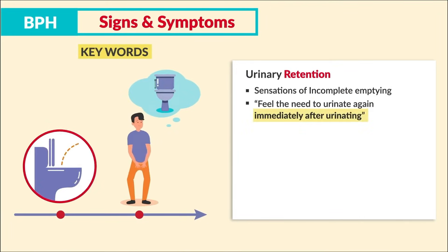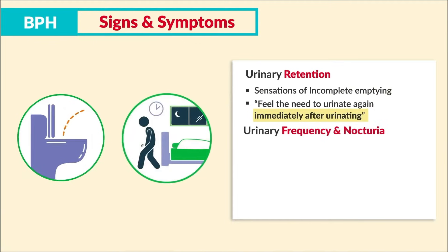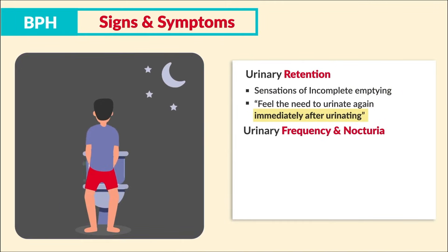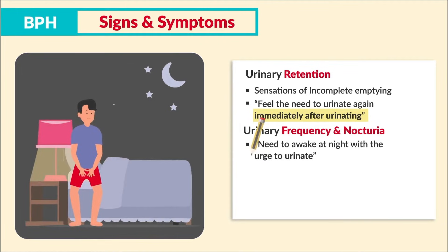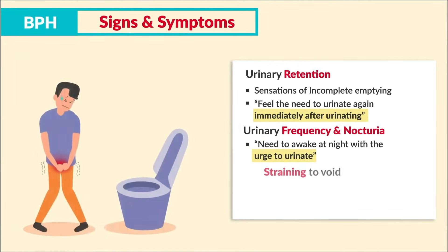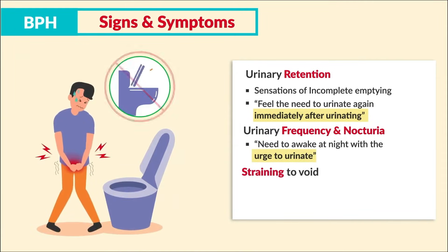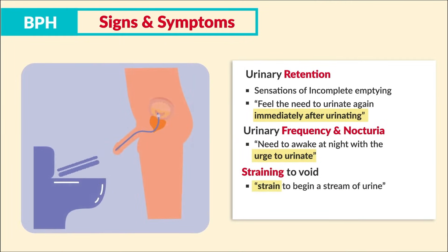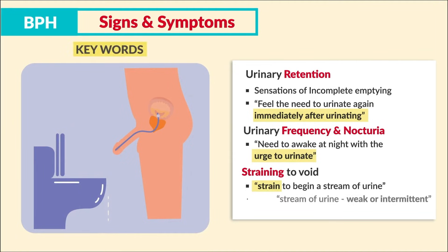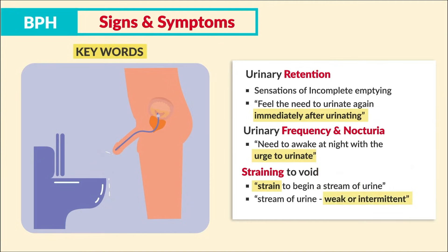Key terms to know: sensation of incomplete emptying — the client feels the need to urinate again immediately after urinating; urinary frequency and nocturia — needing to urinate especially during the night; straining to void or difficulty initiating urination — a strain to begin a stream; and a weak stream with slow dribbling of urine after voiding.